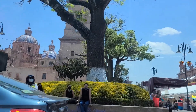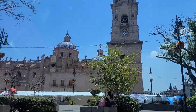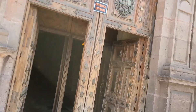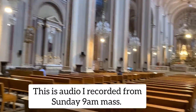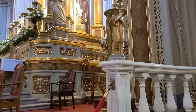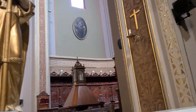The Morelia Cathedral was completed in 1744, but is best known for its 1905 German organ, which consists of 4,600 pipes. We're going to go check out the cathedral. I'm going to take off my hat so I'm not considered rude. It has the symbol of the Vatican on the door and very worn-down steps.